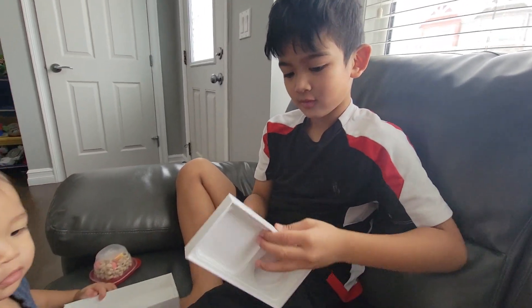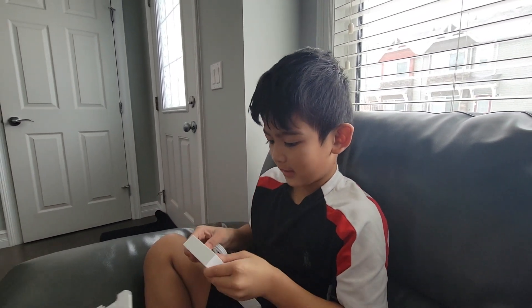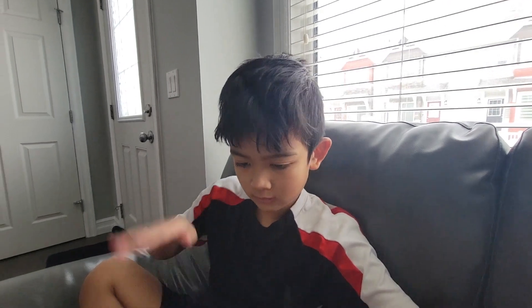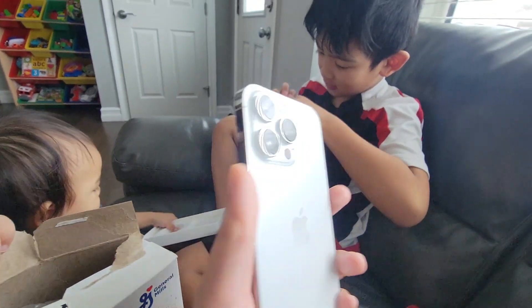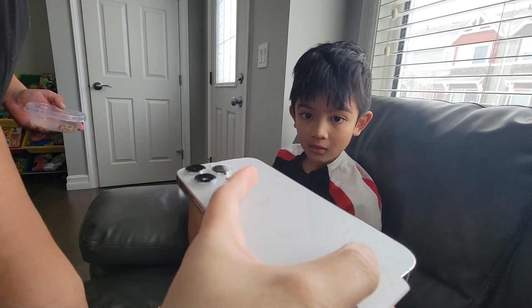What does it come with? A charger? A cable? And what's in the back? Maybe there's a case. There's something here. Looks nice. Is that all? What's the charger — what does the plug look like?